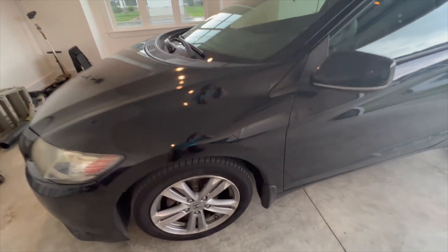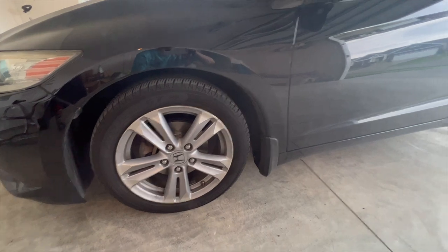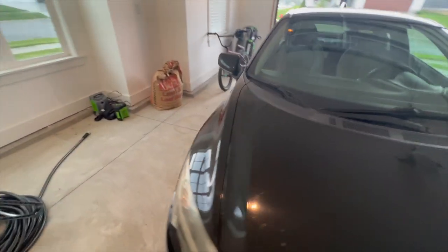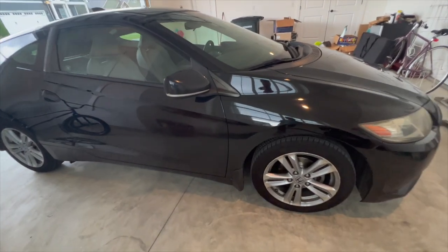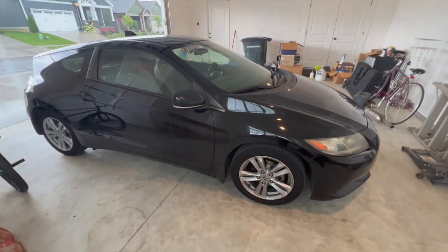For my tire pressure sensor, I always check my tires to make sure they're okay. You don't have to check daily — just a visual inspection, and if one looks low, check it with a gauge to make sure they're not going flat. I just got new tires recently and they're in good shape, so I'm not too worried about the tire pressure sensor either.